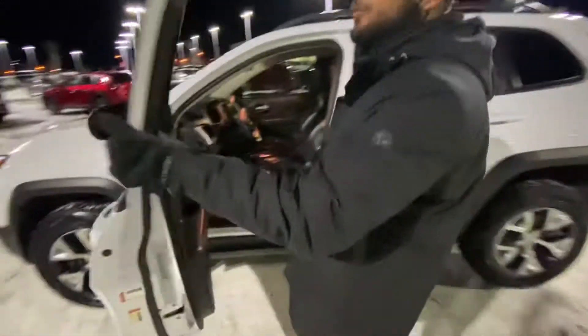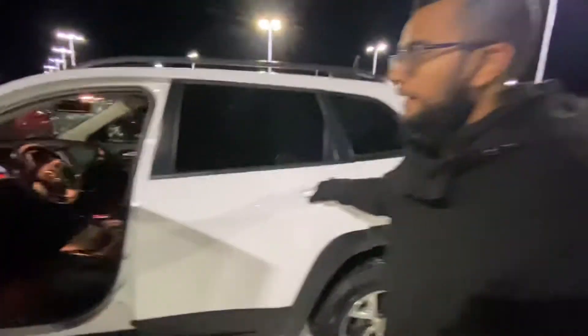We've completely reconditioned this vehicle. It's mechanically inspected. It's fully loaded with your leather, heated seats, panoramic roof, cruise, Bluetooth, Jeep all-weather mats. You name it, this one has got it.